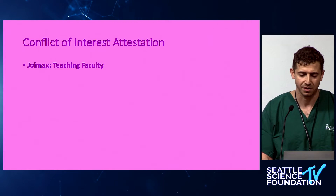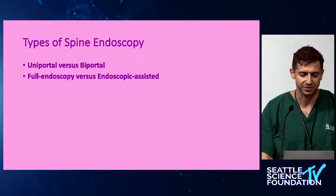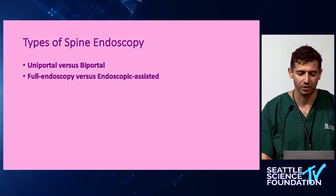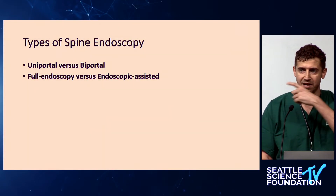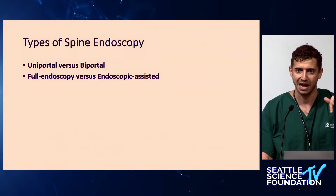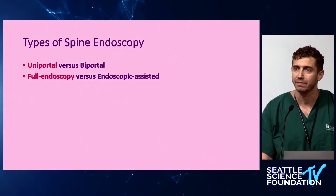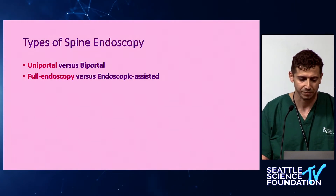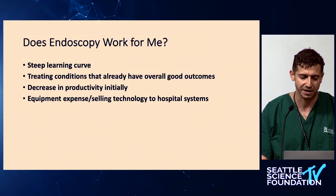Before I went into the cases, I wanted to talk about the types of spine endoscopy. There's uniportal versus biportal — one port versus two ports — and there's full endoscopy, which is kind of what we did in the lab, versus endoscopic-assisted, which is a tube with a camera. What I'm going to talk about today is the uniportal full endoscopic approach.